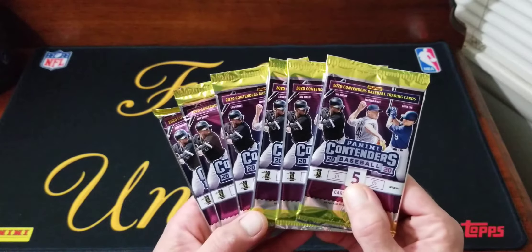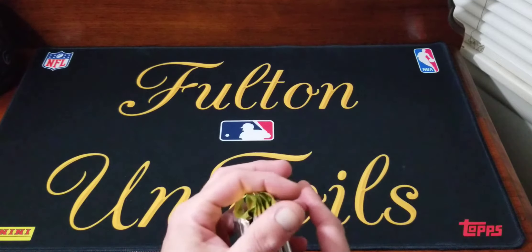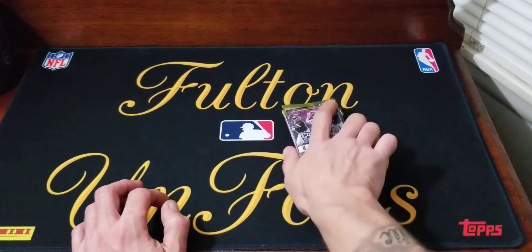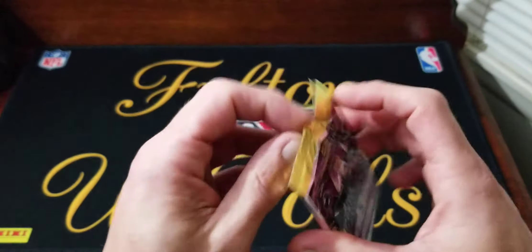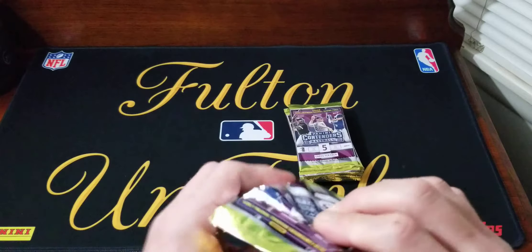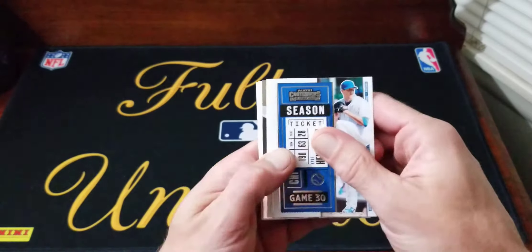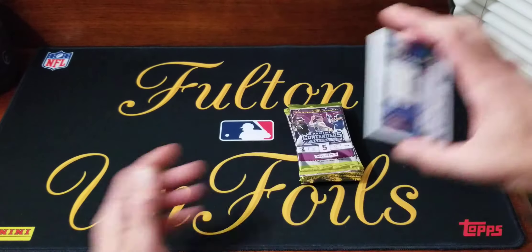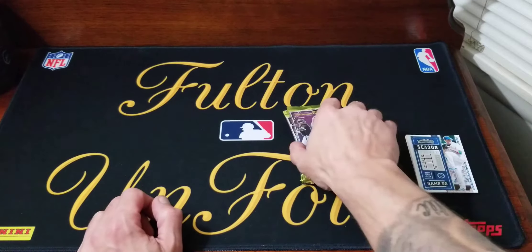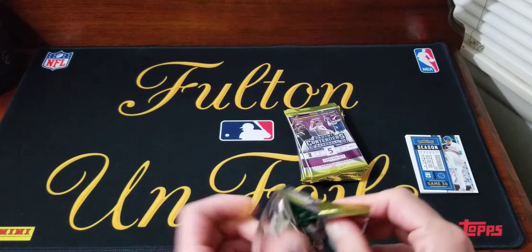Here's our packs - we get six packs. We will get an autograph, hopefully. Hopefully we don't get points. We'll be getting six season ticket green and one draft ticket green parallel per blaster, so we're looking for the rare draft ticket purple cards. Hopefully we'll see one of those.